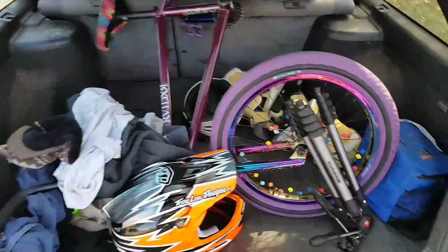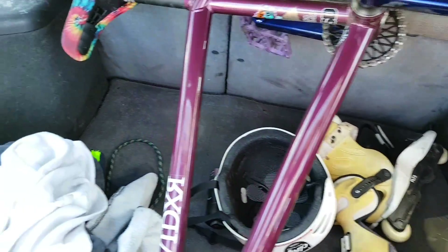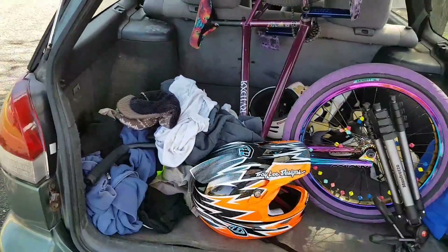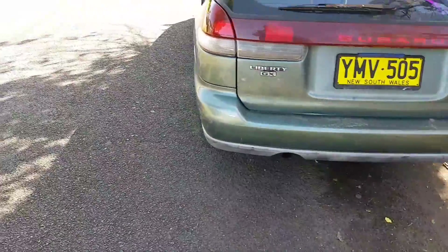So this is the boot. I've got all my essentials here but as you can see it's a nice big boot. Let's fold the seats down — I'm 6'4" and I can sleep in this easily, so decent big boot space.